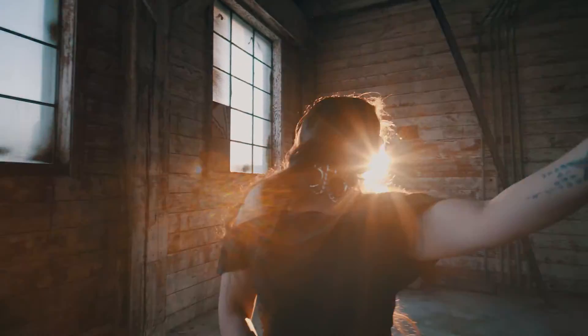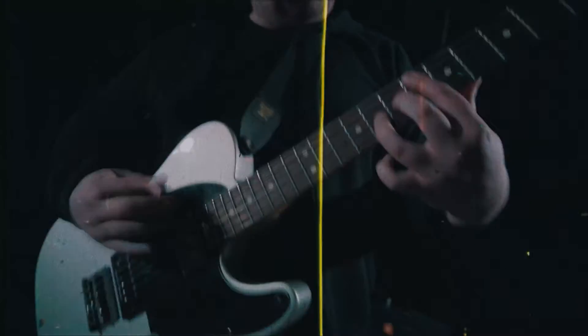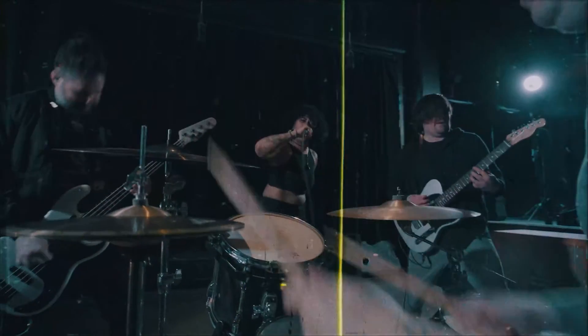When filming music videos or live shows, this is the lens — it's magic. You can capture the whole band, film an individual, or even warp things by having a singer stick their hands really close and it'll stretch the fingers. I love this lens. I'm going on tour later this year and it's going to be the only lens I'm bringing with me.